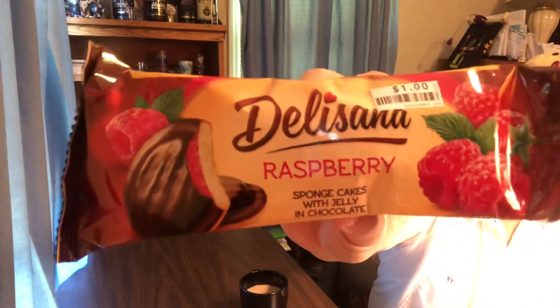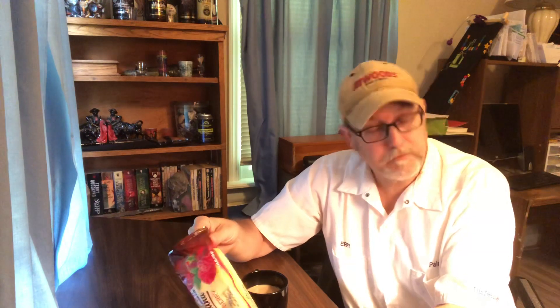It has a good spongy texture. Very good. Needs a good aftertaste to it.